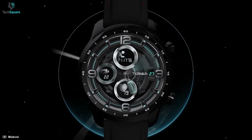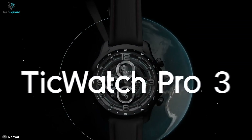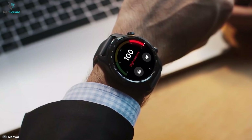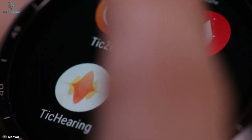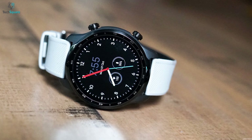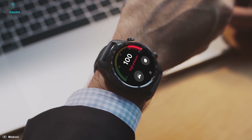Coming in at the number one spot on our list today is the TicWatch Pro 3, which has earned this rank with its top-notch specs and features. Its dual display technology makes sure you can toggle between smart and essential modes, while its advanced health and fitness tracking ensures that you can read tracking data whenever you want.